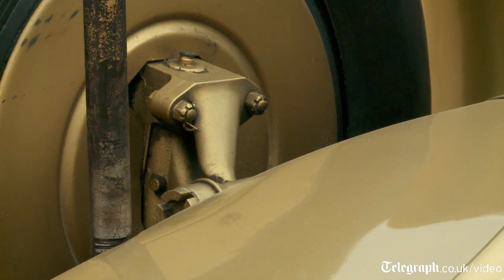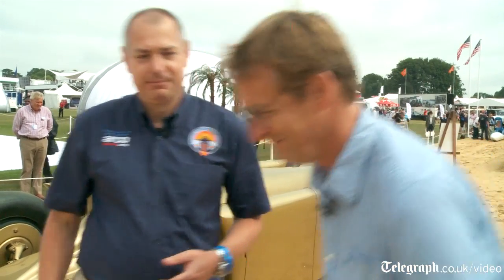Any discussion of land speed record cars can't ignore the Campbells — the father and son, Malcolm and Donald. We've got two cars here. Well, here we are surrounded by Bluebird Blue, the famous colour of the Campbell land speed record cars.